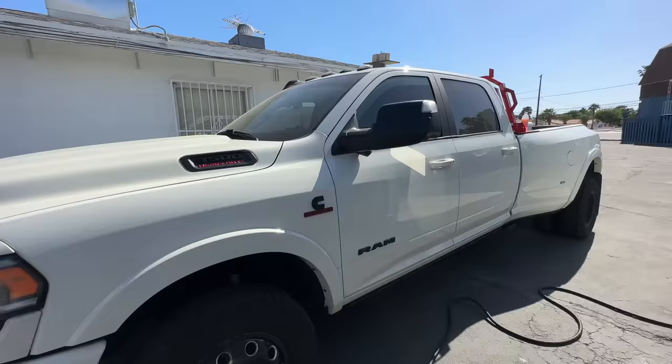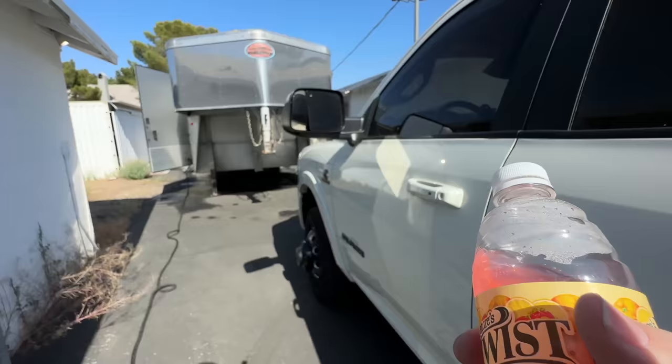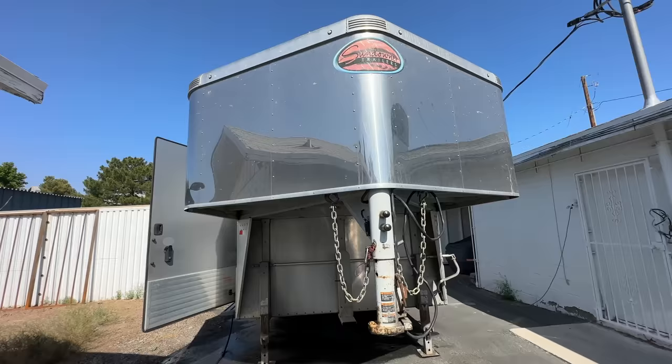I needed a gooseneck car hauler for the new Dodge — you just saw that video. This is a Sundowner trailer. These are all aluminum, high dollar trailers. This trailer was probably $40,000–$50,000 when it was new five years ago.